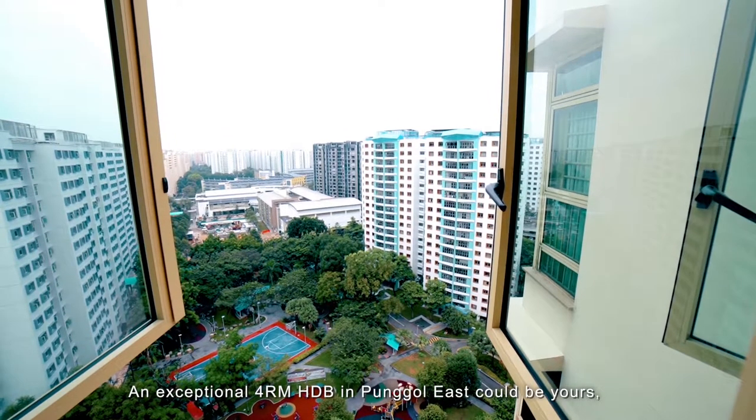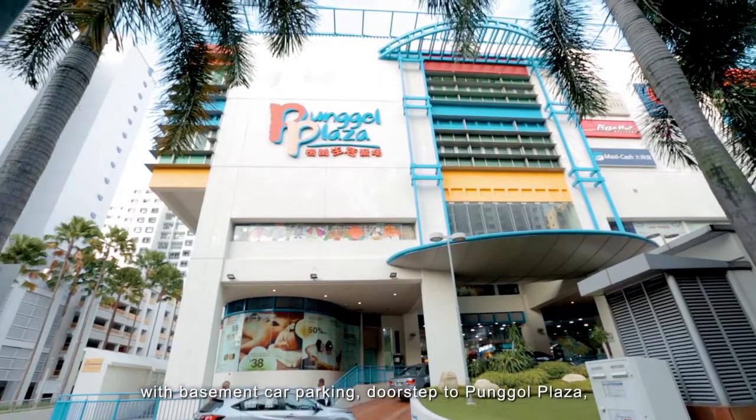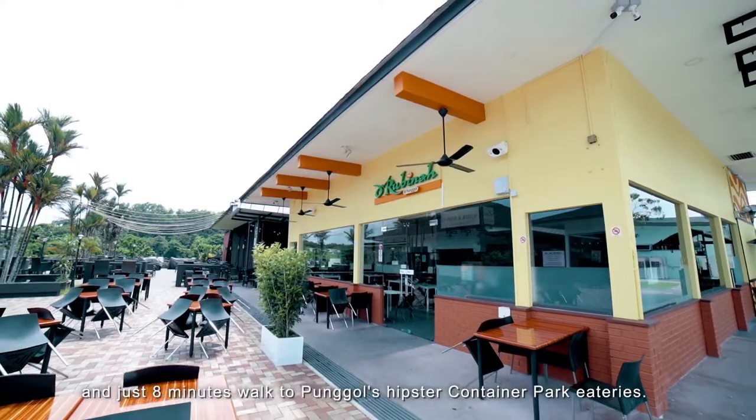An exceptional 4-room HDB in Punggol East could be yours, with basement car parking, doorstep to Punggol Plaza and just 8 minutes walk to Punggol's hipster container park eateries.